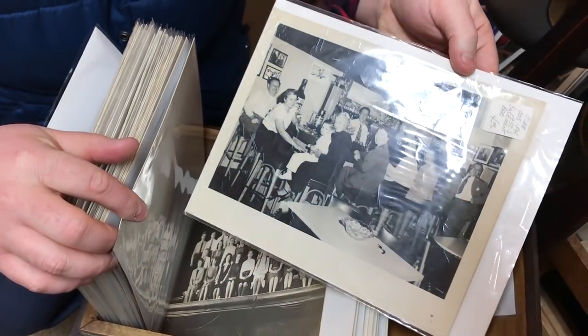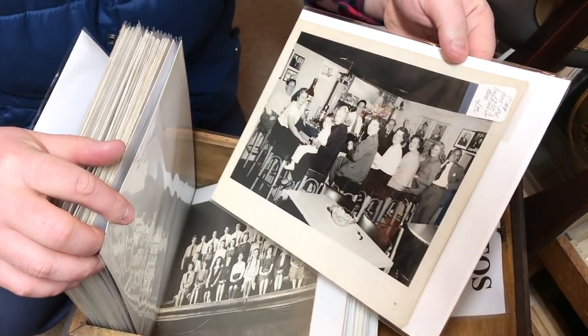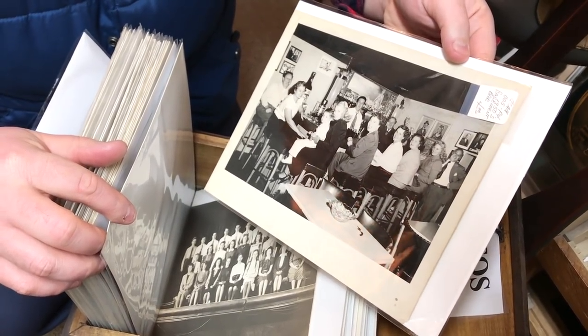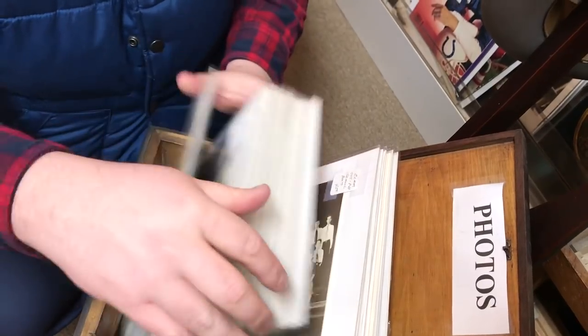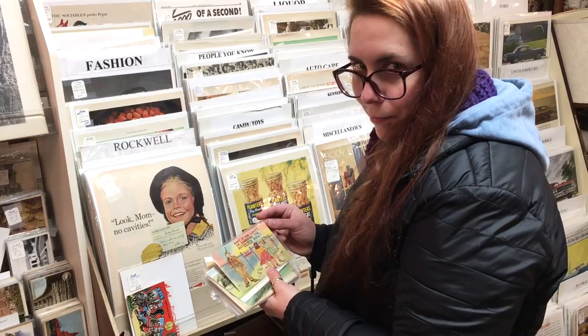1950s basement bar. Basement bar — that's what it says. Nice. We had those all on the south side.